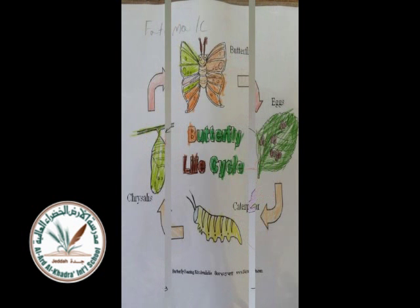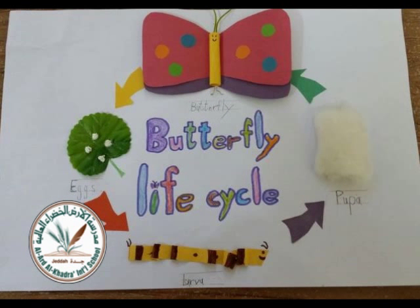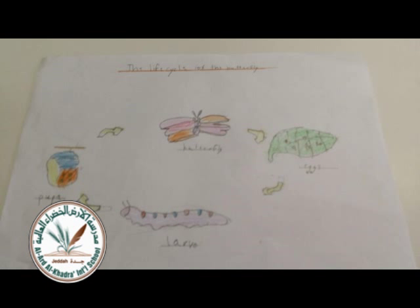two antennae. A butterfly has three main body parts. They have a head, a thorax, and an abdomen. A proboscis that drains food from a straw. Six legs, four wings, two antennae. Butterflies drink water and nectar, eating leaves when they're growing as a caterpillar.